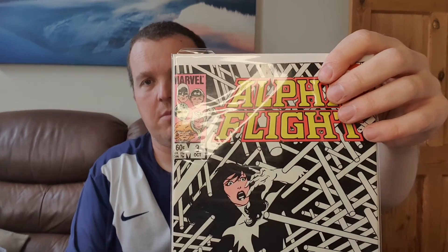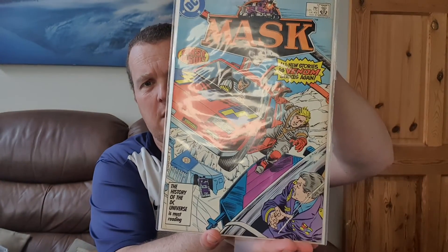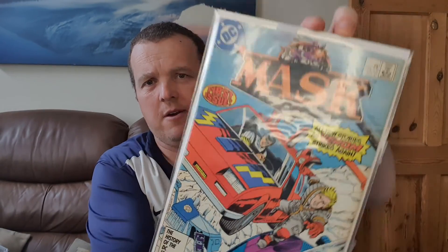I'm pretty sure that's the first appearance of someone - I just can't think who it is at the minute. People who have seen my collection will recognise this one: Mask. I used to love this cartoon when I was younger, so when I saw this I just had to have it. I will be sending this off to get pressed and then sent off to get slabbed, so hopefully that will come back to a high grade.